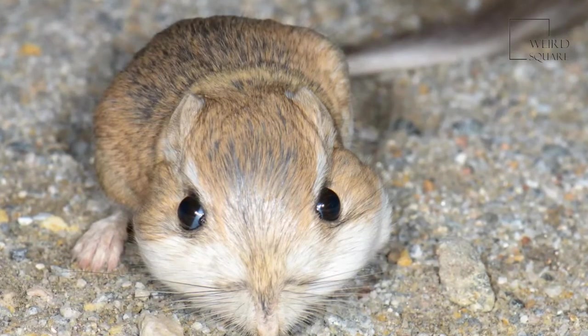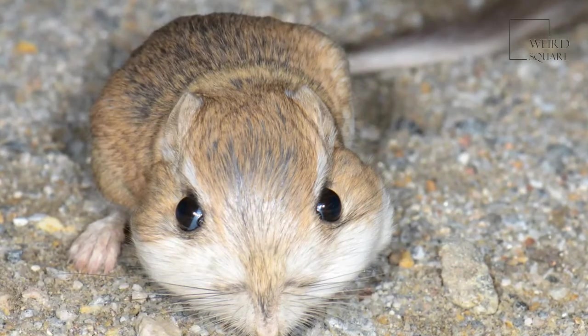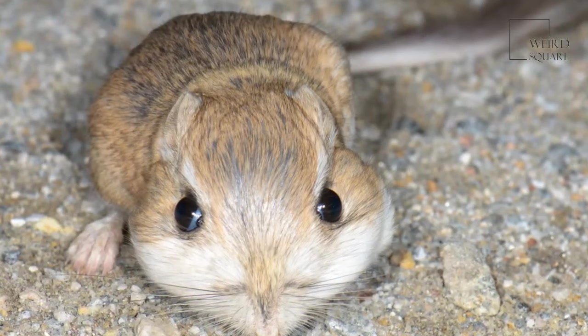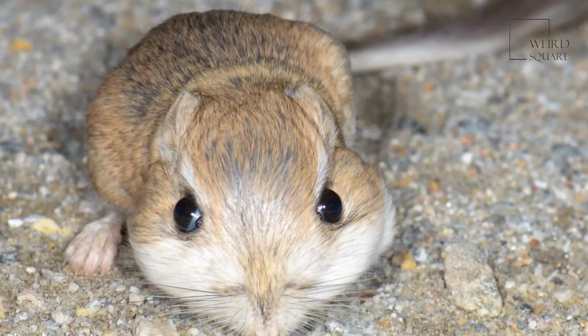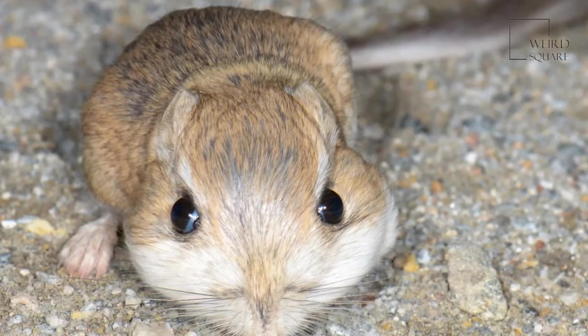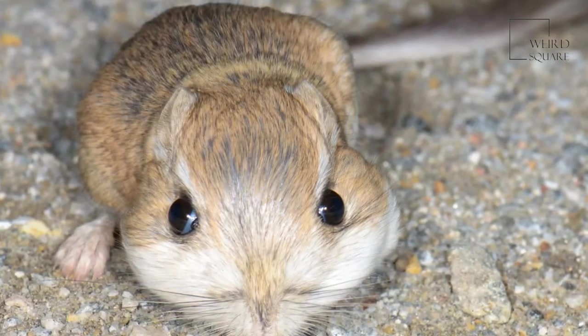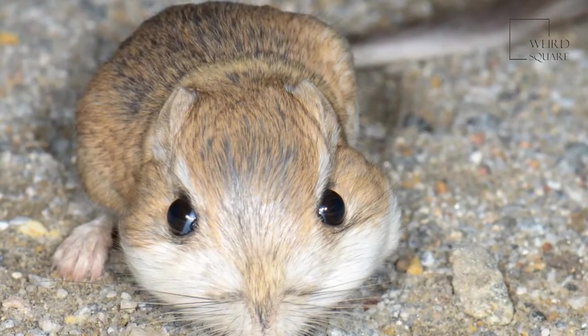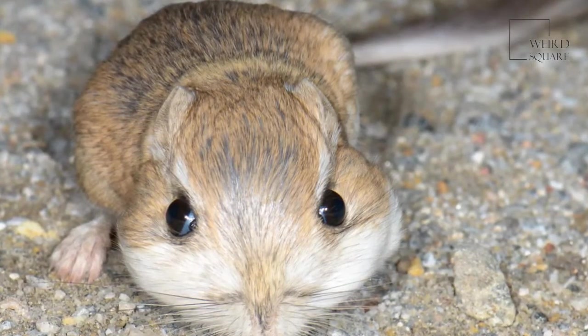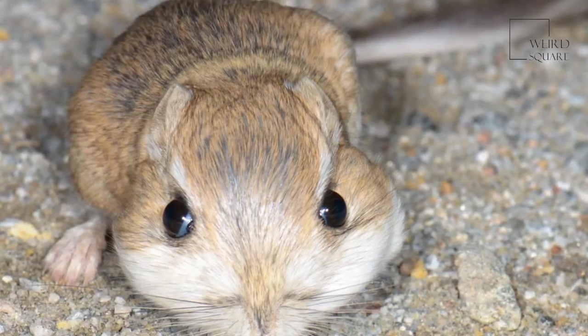Their front legs are much smaller. Their tails, which are used for balance, are tufted and longer than the rest of the animal's body. The rodent also has cheek pouches lined with fur. The rodents fill these pouches with seeds and deposit the seeds in caches found on their territory. The animal also has relatively long, soft fur in shades of brown and grey, and a white belly.